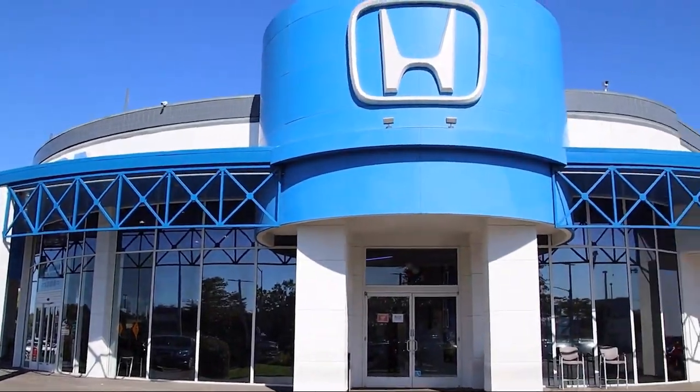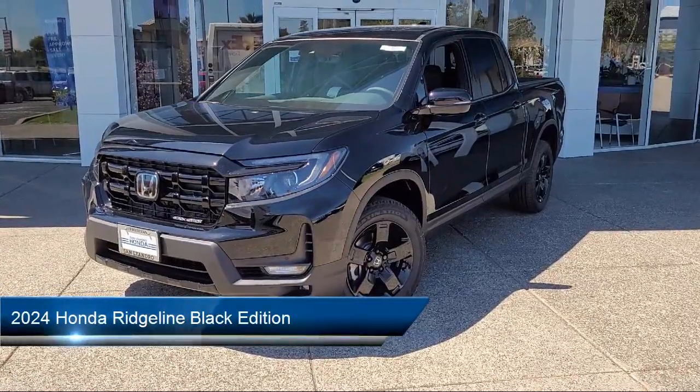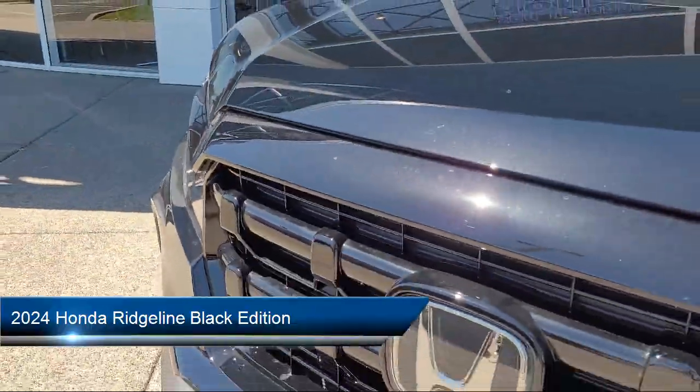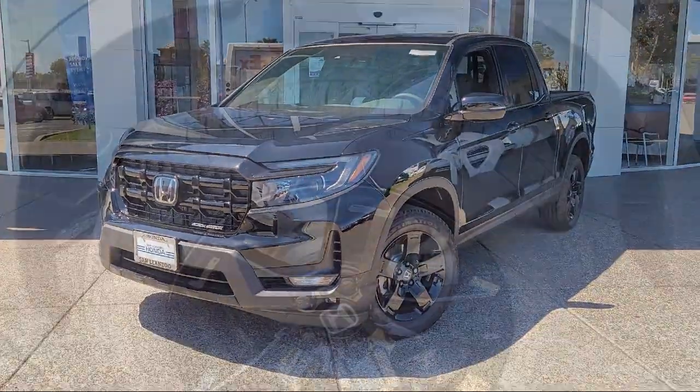Welcome to San Leandro Honda and here's a look at one of our great vehicles for sale. It comes equipped with smart device integration, navigation, seat memory, lane keep assist, and vehicle immobilizer.